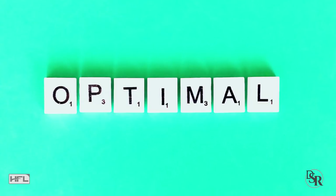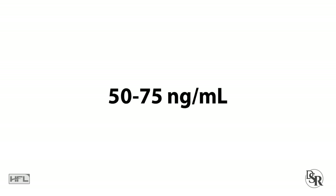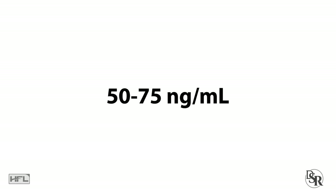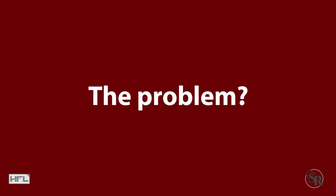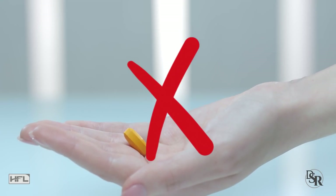As I've stated in my previous videos, I believe the ideal range for optimal health should be between 50 and 75 nanograms per milliliter for Vitamin D. And I think 35 to 40 is the lowest it should be. So 50 to 75 would be great. The problem is that you can't just take a specific dose of Vitamin D and hope you'll get to this optimal level.